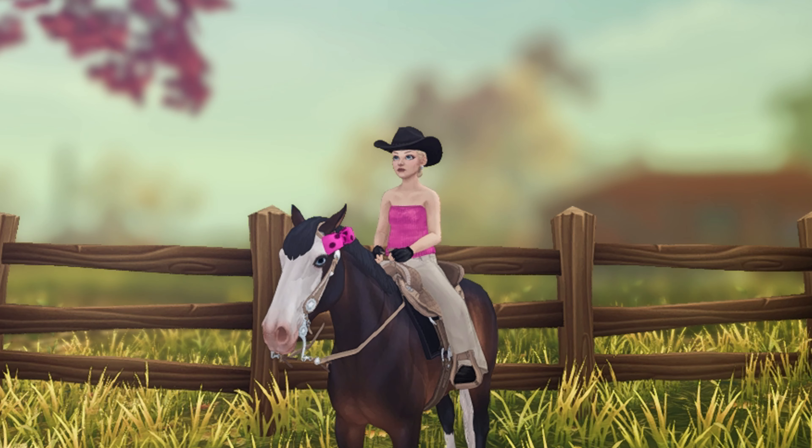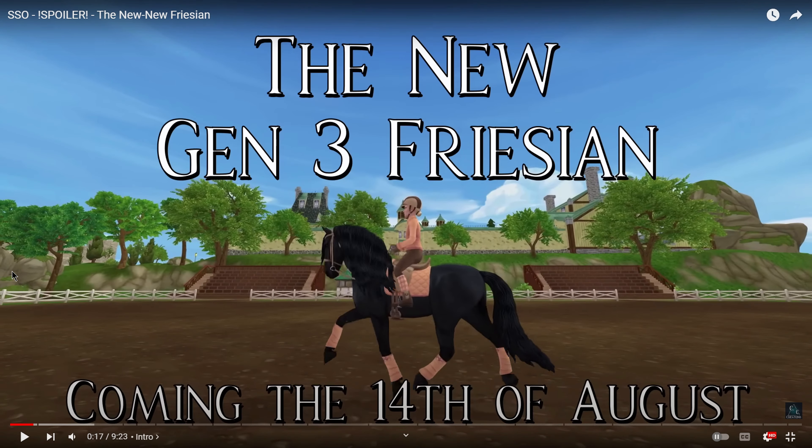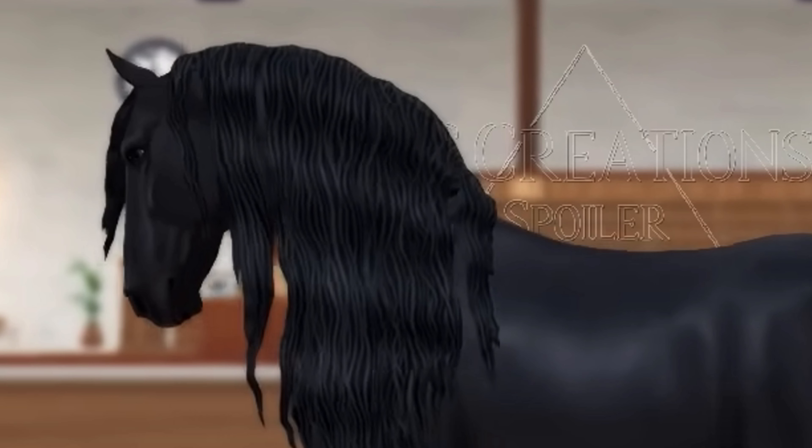So let's jump right into the video. I just want to clarify that this is not my video - this is from the YouTube channel CC Creation, so please be sure to check out their channel and watch the video if you haven't already. I am so nervous but also really excited.